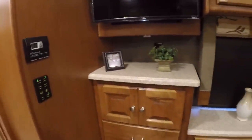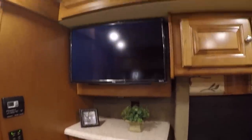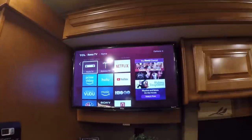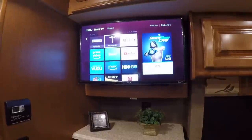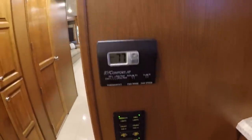This is a new Roku TV — it's a smart TV, but it's also hooked up to the main system so you can watch on that too, or go to antenna, Netflix, or whatever. Lots of storage — there's your light control and thermostat.